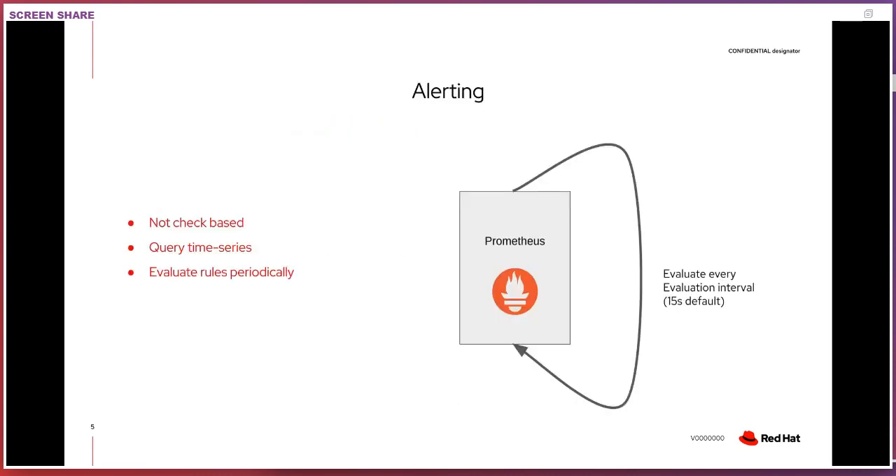Ending our short Prometheus intro: alerting is also super simple. We have the basics of how data is gathered into a time series database and how querying works. Alerting becomes trivial because it doesn't work like a lot of traditional monitoring systems, where you wrote a check and if it failed you'd alert. Prometheus works by evaluating queries against the data in its time series database. There's no magic — these rules are just evaluated at some interval, which also defaults to 15 seconds, just like the scrape interval.